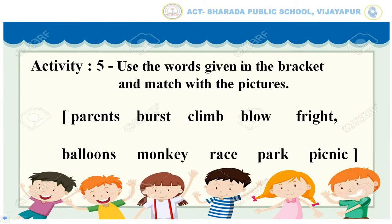Activity 5: Use the words given in the bracket and match with the pictures. The words are: burst, climb, blow, fright, balloons, monkey, race, park, picnic. Children, you will get these words from lesson 2, 'The Balloon Race.'